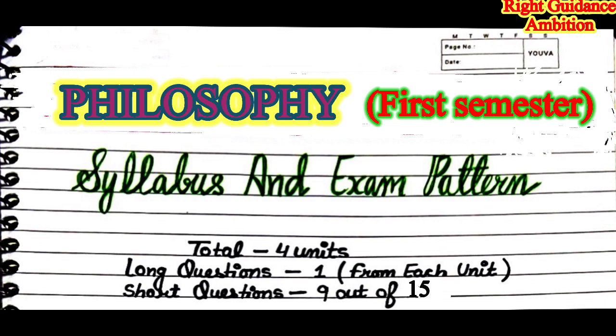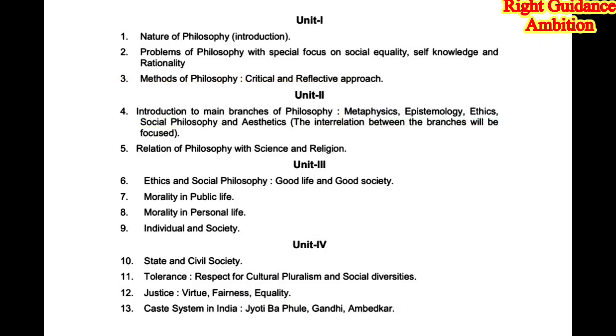In Philosophy first semester, you have a total of four units. Long questions — you have to do one in every unit, so total four long questions. For short questions, 15 are given but you only have to attempt nine. Please don't skip this video because after watching it, 20 to 30 percent of your preparation will be done. You will clearly know which topics are important and which chapters to focus on.